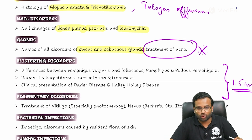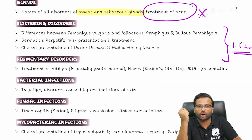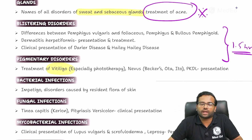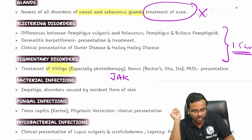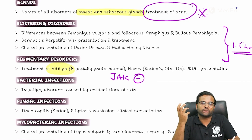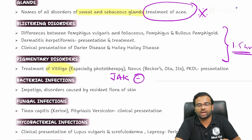Coming to pigmentary disorders — again a very short topic, it will hardly take one hour of your time. The main disease that comes to mind is vitiligo. If you are preparing for NEET PG, remember that Janus kinase inhibitors are important because this is a recent update in the treatment of vitiligo. Focus on recent updates as well as common presentations and how we manage them.